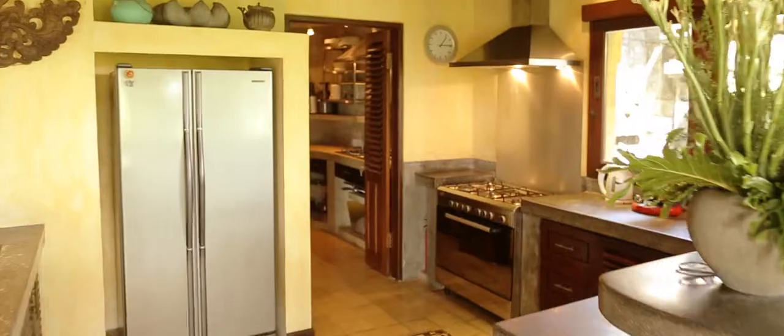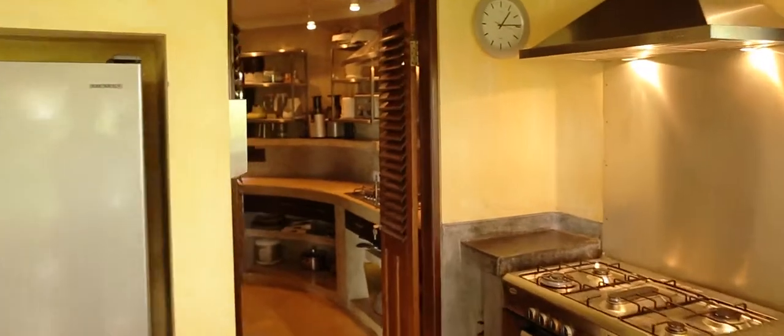There are two kitchens at Villa Raja — one for the guests and one for staff, to do all the hard work preparing meals behind the scenes.